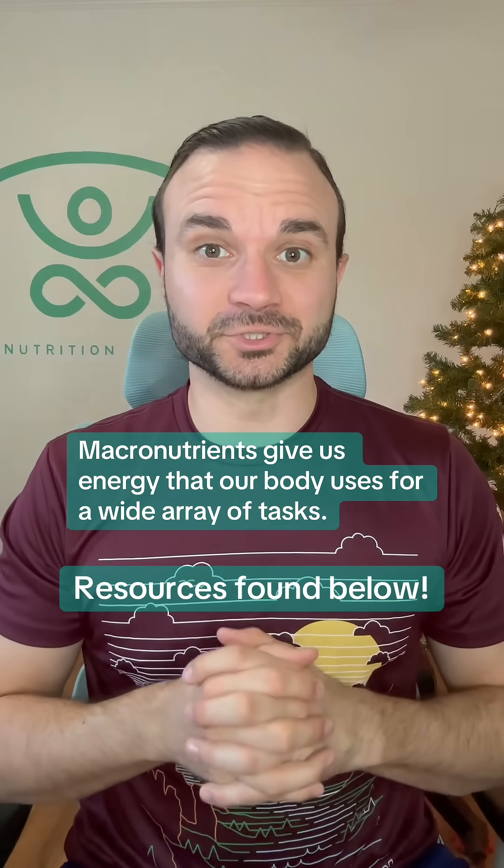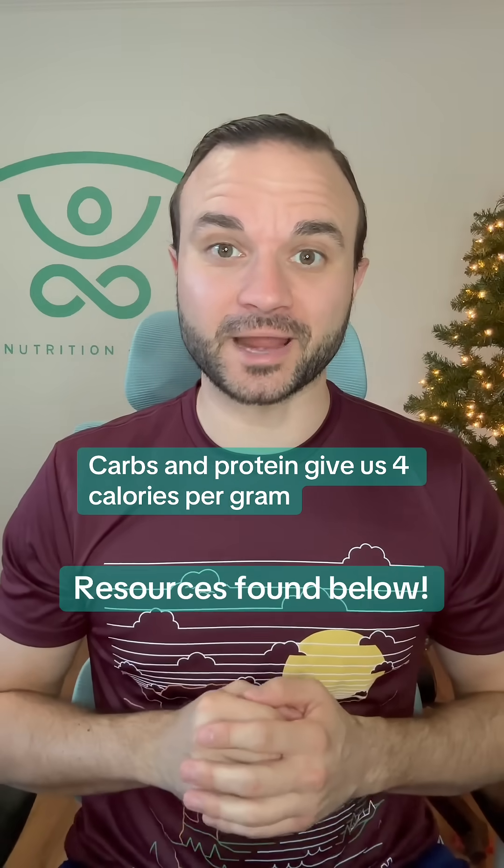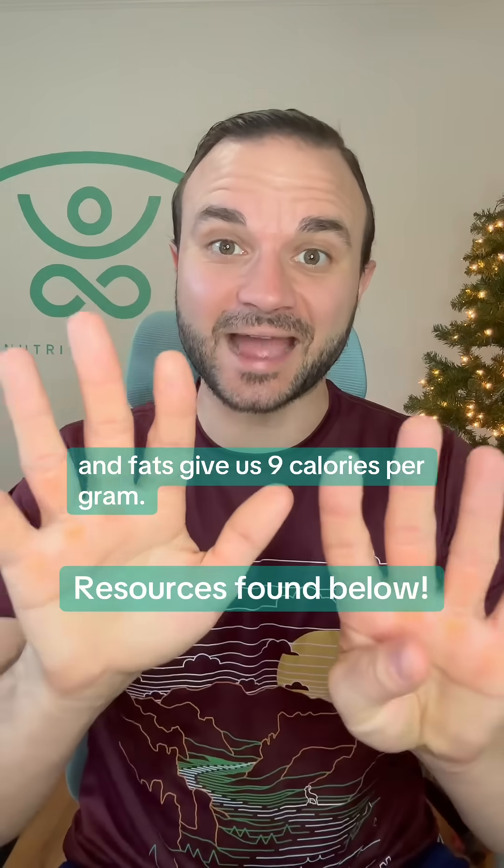Macronutrients give us energy that our body uses for a wide array of tasks. Carbs and protein give us four calories per gram, and fats give us nine calories per gram.